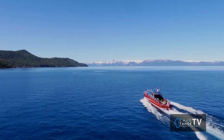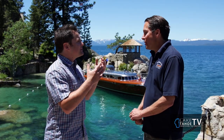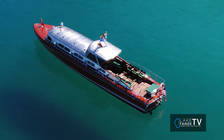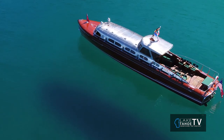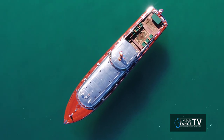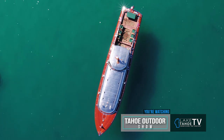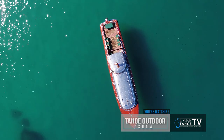This boat has been valued upwards of $5 million. It's probably one of the most unique boats on Lake Tahoe, if not the country, if not the world. It is 55 feet long and was built in 1939. It has an airplane-looking fuselage with a stainless steel top, which no other boat has.